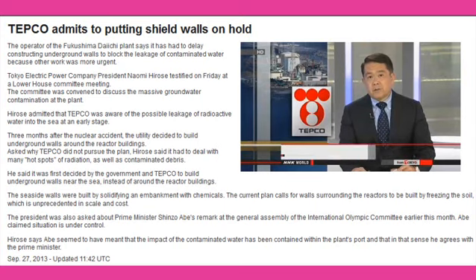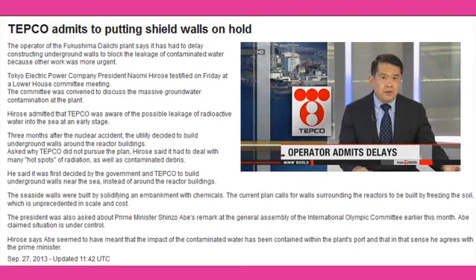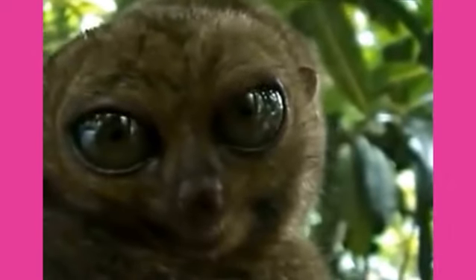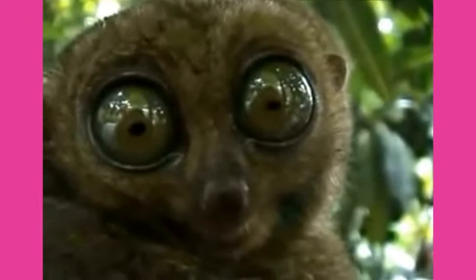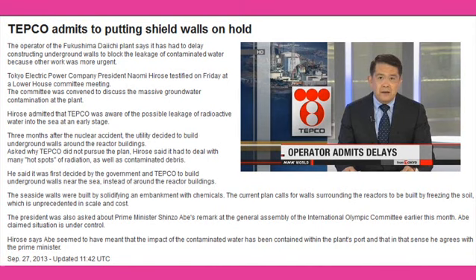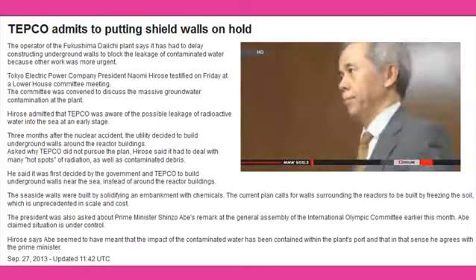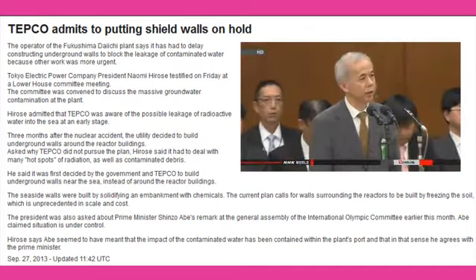Fixing Fukushima Daiichi is the more urgent task at hand, but that's riddled with challenges. TEPCO president Naomi Hirose says his company delayed the construction of underground walls around damaged reactors because other work was given priority. The walls are designed to block any leakage of contaminated water. Hirose testified on Friday at a lower house committee meeting held to discuss the problem of massive groundwater contamination at the facility.